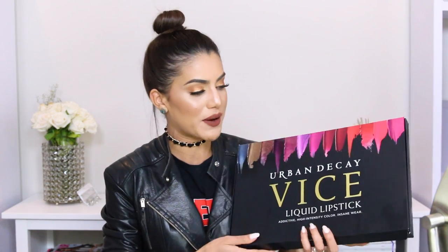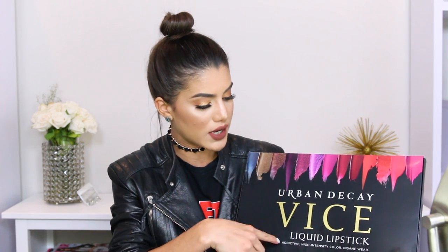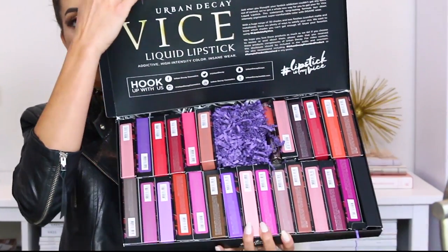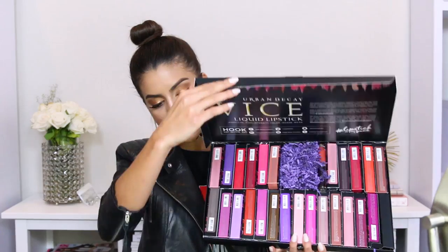Before I start showing you my top ten colors, I'm just gonna show you the packaging and how it came. So Urban Decay launched the VICE collection of lipsticks. They have a VICE lipstick collection with liquid lipsticks in both matte finish and more glossy finishes. It came with a bunch of colors as you can see, and from this box I chose six shades.